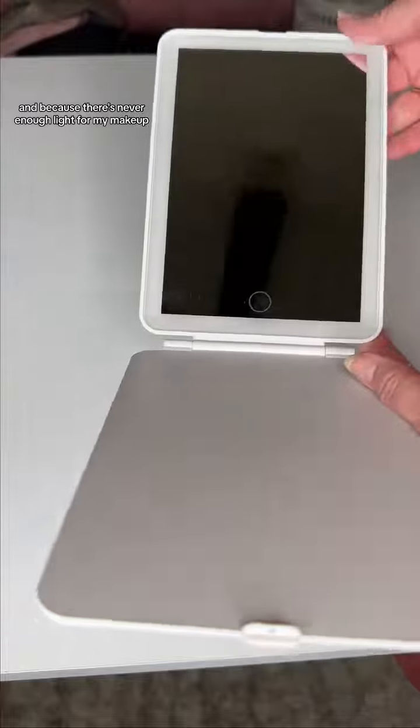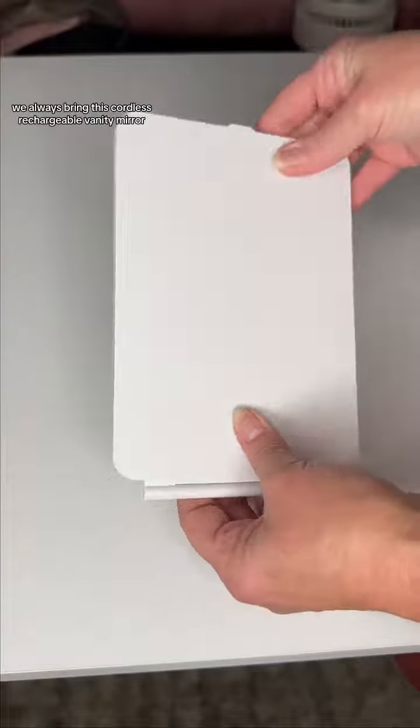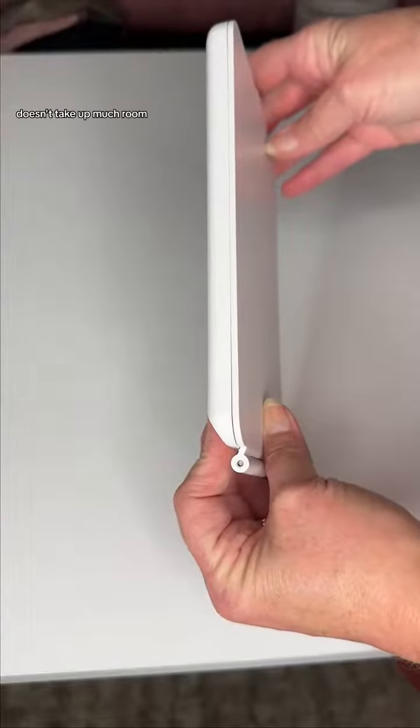And because there's never enough light for my makeup, we always bring this cordless rechargeable vanity mirror. It doesn't take up much room.